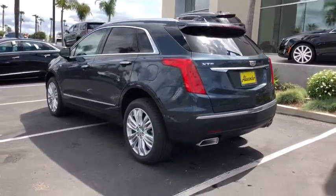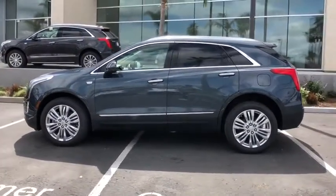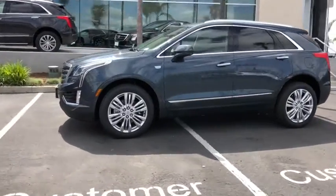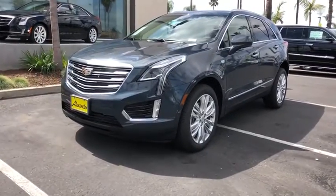Universal garage door opener, center armrest, power windows, electronic stability control, compass, trip computer, heated steering wheel, driver and front passenger heated seats, rear window defroster, remote keyless entry.